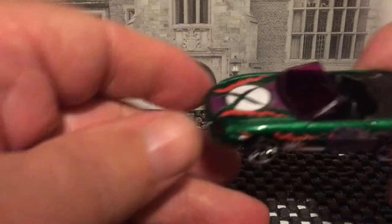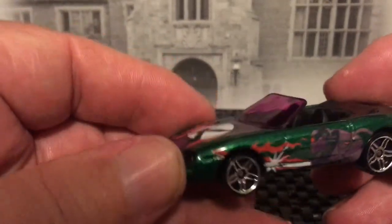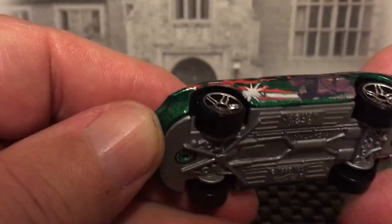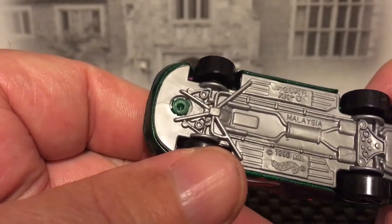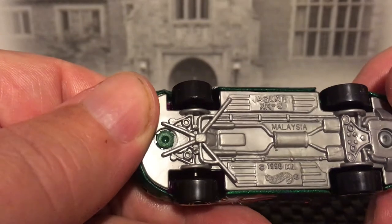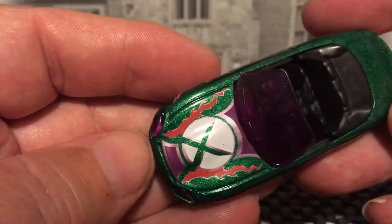And this is a Jaguar — Jaguar, Jaguar. I don't know if I'm saying that right, pardon me if I'm not. XK8 Jaguar.